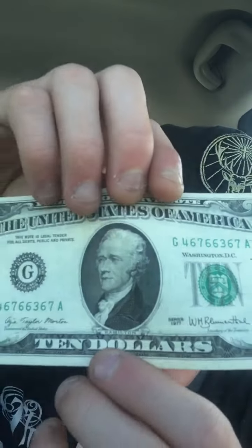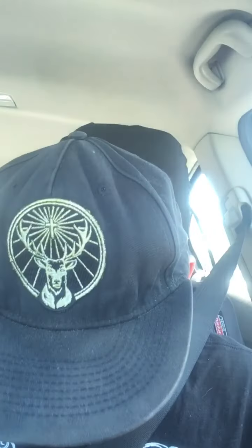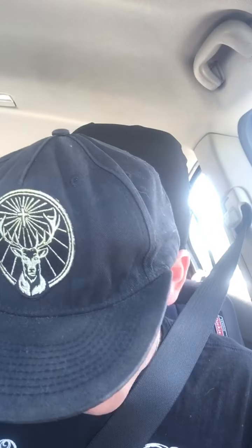This is probably the youngest out of the batch — 1977. But I'd rather see a hundred dollars worth of these any day over the newer bills.